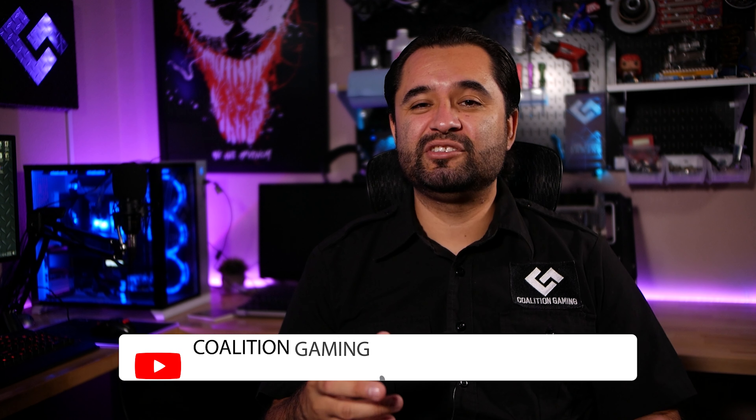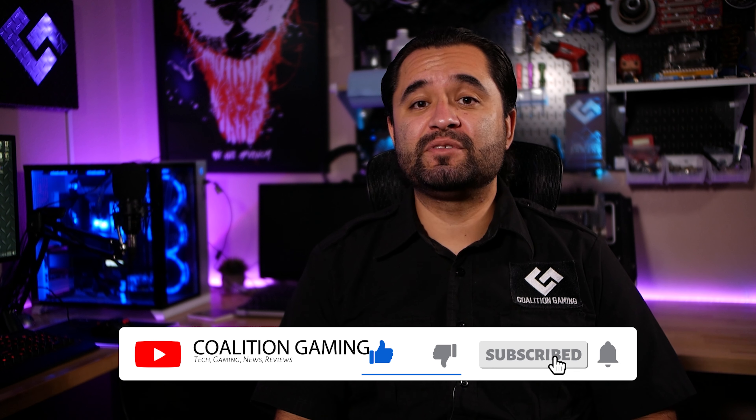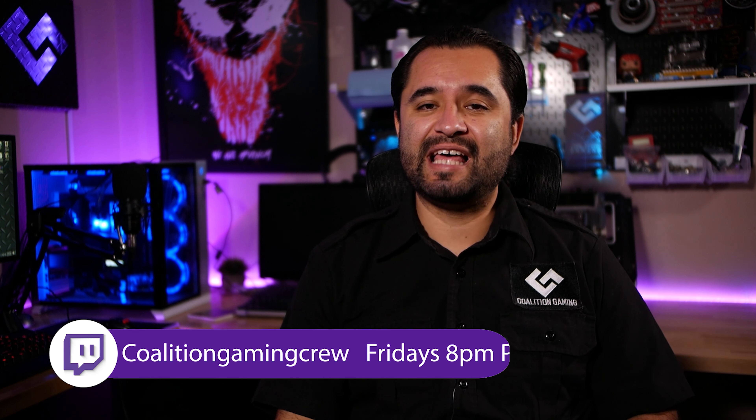Real quick, if you're new around here and are into PC hardware, tech, gaming, stream tips, tutorials, news, and reviews, then you're in the right place — hit that subscribe button and that notification bell so you don't miss a single upload. I also stream to Twitch every Friday at 8pm Pacific at twitch.tv/coalitiongamingcrew, so feel free to stop in sometime and talk some tech with me. Anyways, let's get to the video.